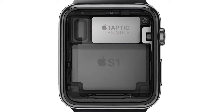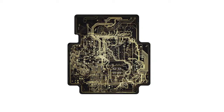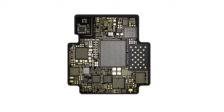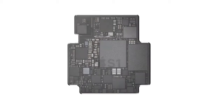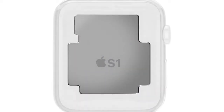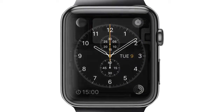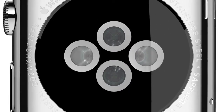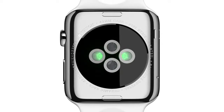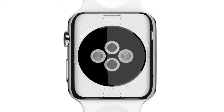At the heart of the watch is a custom-designed chip that integrates many subsystems into one remarkably compact module, which is then completely encapsulated to protect the electronics — essentially miniaturizing an entire computer system onto a single chip. The zirconia back has four sapphire lenses. Infrared and visible light LEDs, along with photosensors, detect your pulse rate.